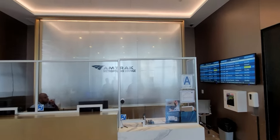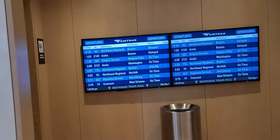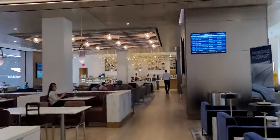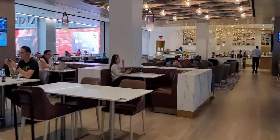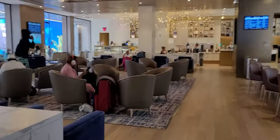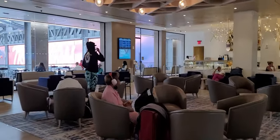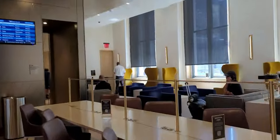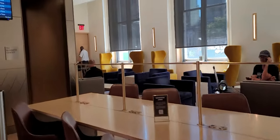Other passengers that would have access to the lounge have to pay fifty dollars. The lounge offers food, snacks, and non-alcoholic beverages. Alcoholic drinks don't come free — you have to pay for them, which is quite different from airline lounges where alcohol is included in the price you pay to get in.